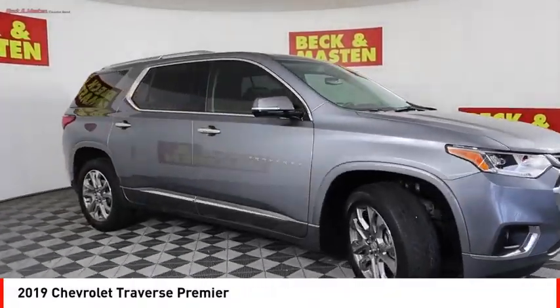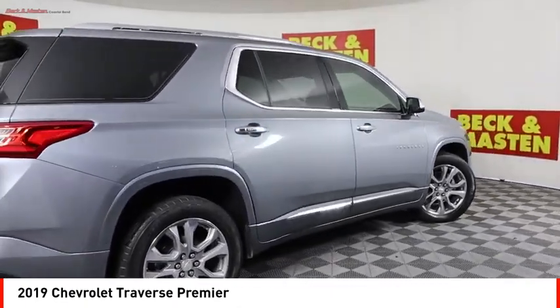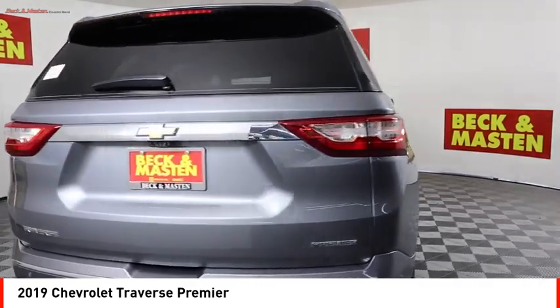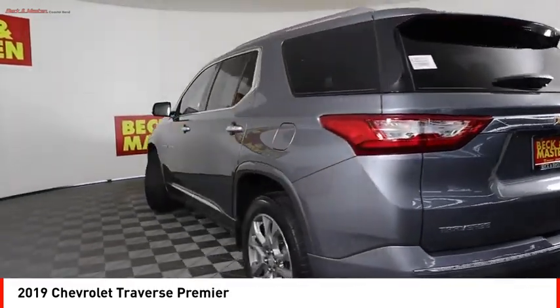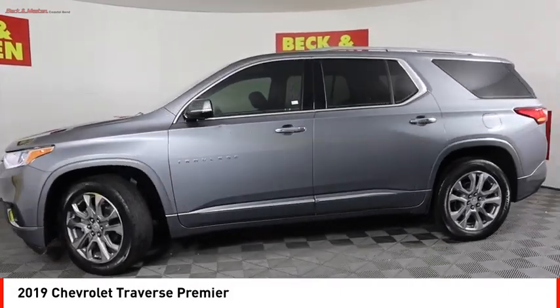Come test drive the 2019 Traverse. The Chevy Traverse is more stylish than minivans and far more fuel and space efficient than truck-based SUVs. Crossovers like the Traverse are excellent family vehicles.